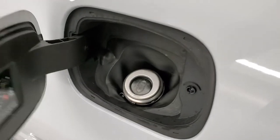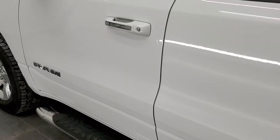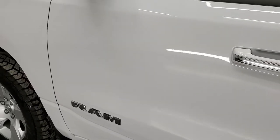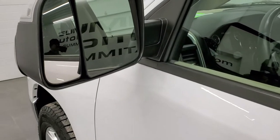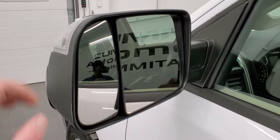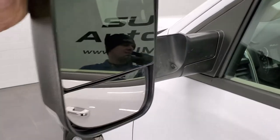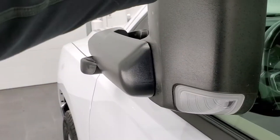It does have the capless fuel fill, which is a really nice feature. Going down the rest of the side of the truck, the doors look pretty good. I did see maybe just a couple little dings on the door which I'll probably address with our dent guy after the video. It has directional signals in the mirrors, and they fold up and also fold in.